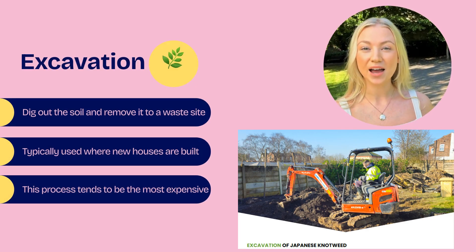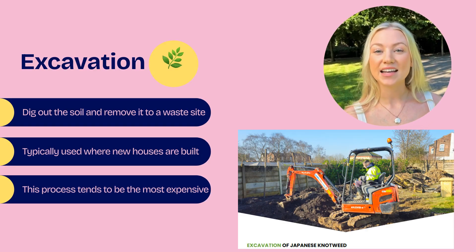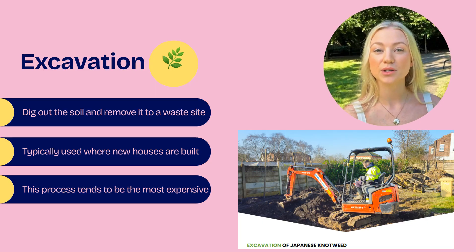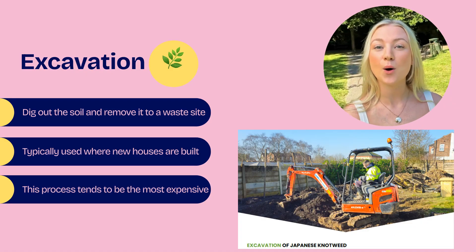Excavation is a really sound way to get rid of Japanese knotweed, but the costs typically put this service out of reach of many. The expensive costs of controlled waste removal to a specialist Japanese knotweed waste site are significant, and those costs are picked up by the homeowner.